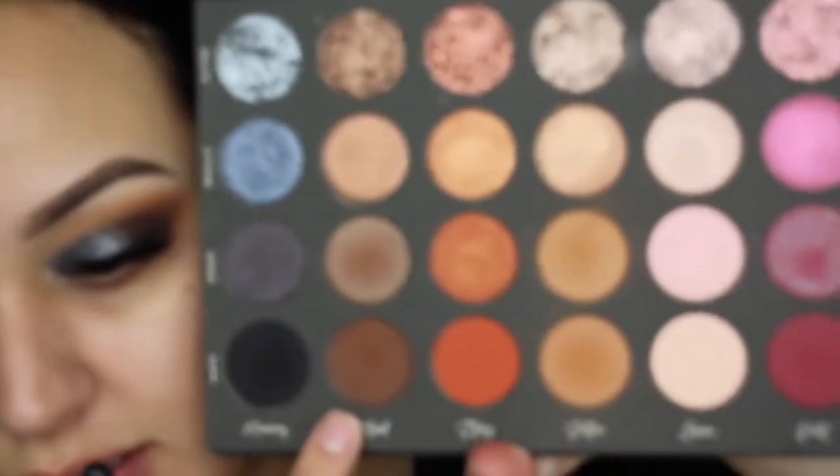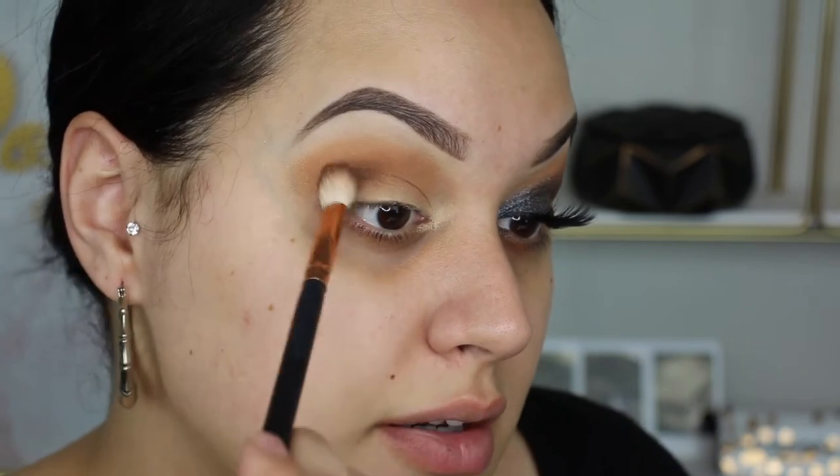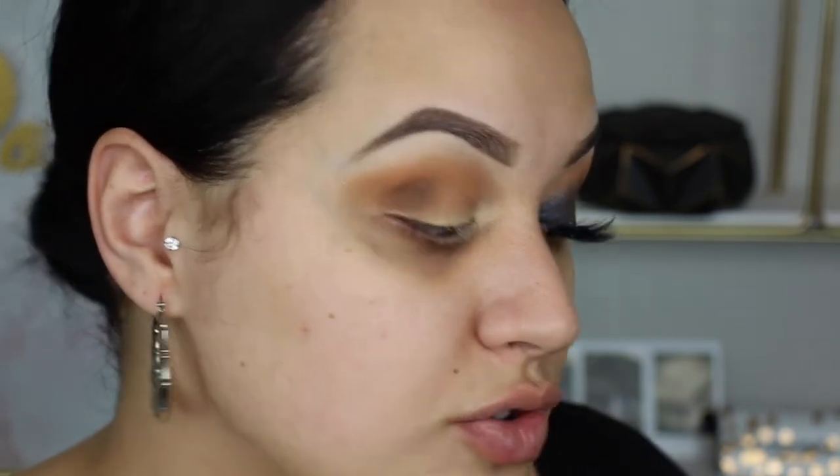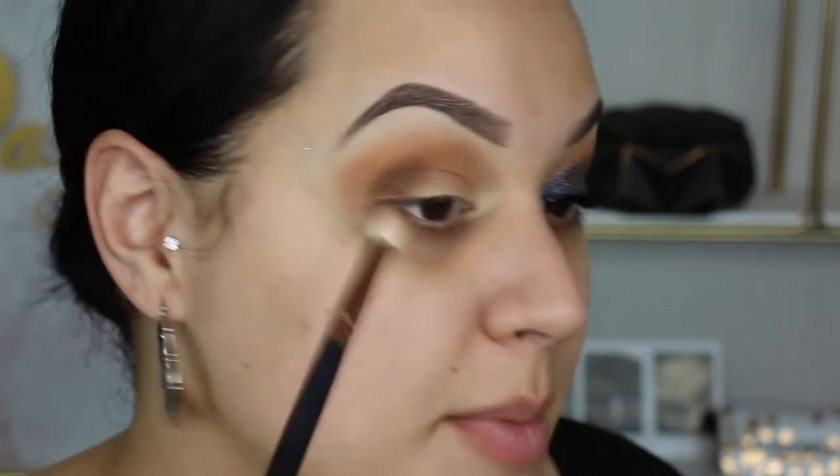I'm gonna take this shade next - the ritual matte one. It's a really pretty dark brown. I'm just gonna pop this underneath and drag it down into the outer view. Last year our really good friends had a New Year's party and it was so much fun. They throw the best parties - wholesome, laid-back fun. Nothing crazy, not like a wild college house party, just the best time.